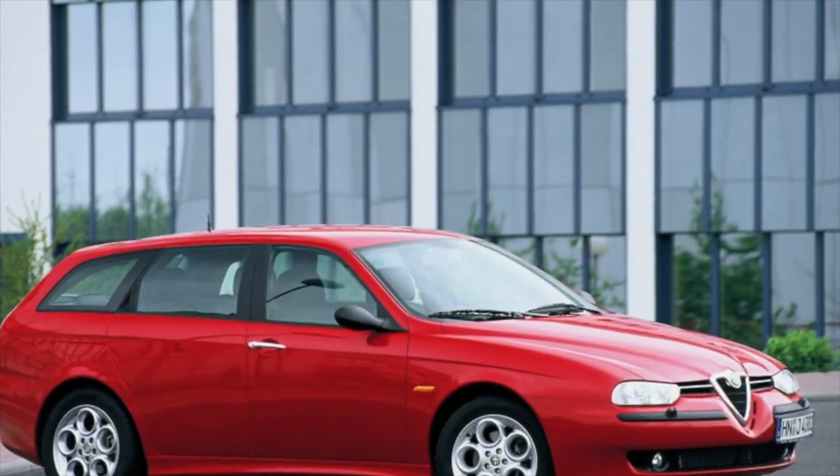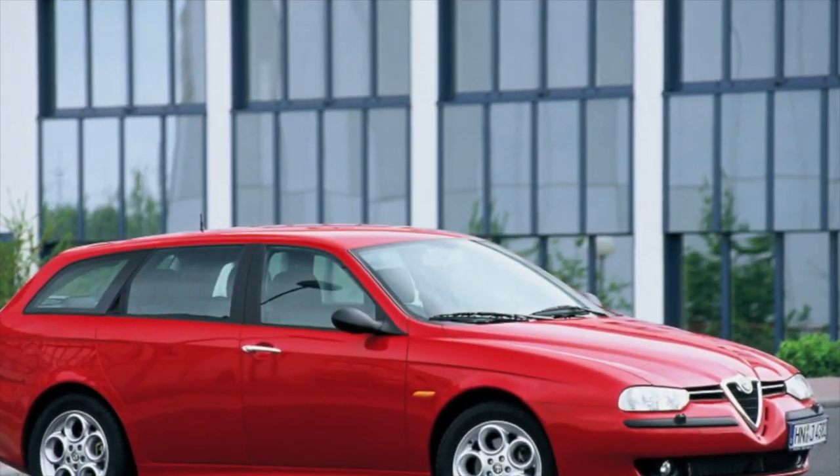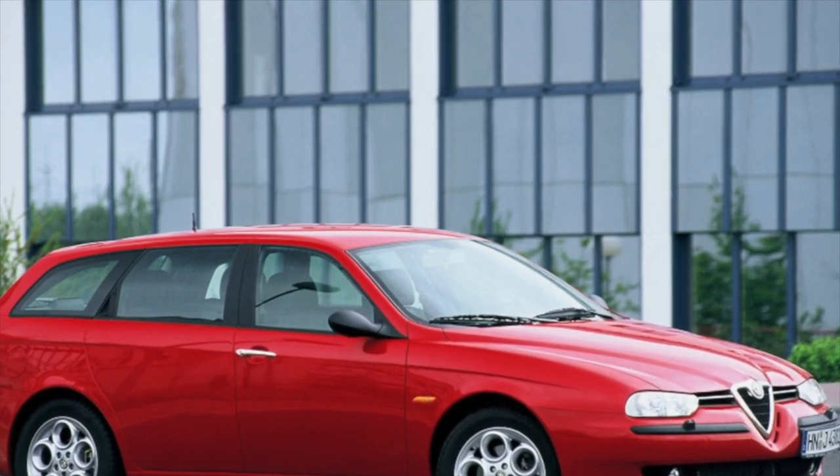Greetings, dear friends! I present to your attention the most common malfunctions and breakdowns that occur on the Alfa Romeo 156.